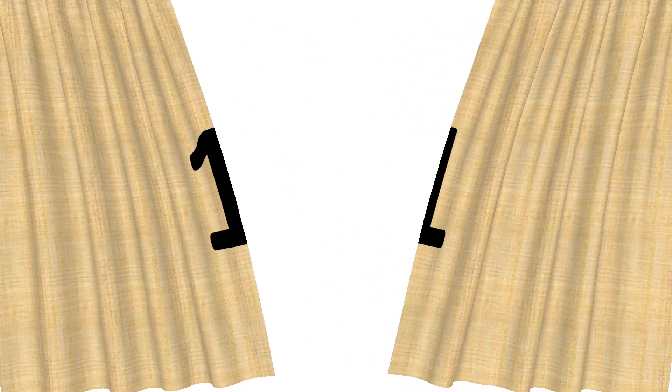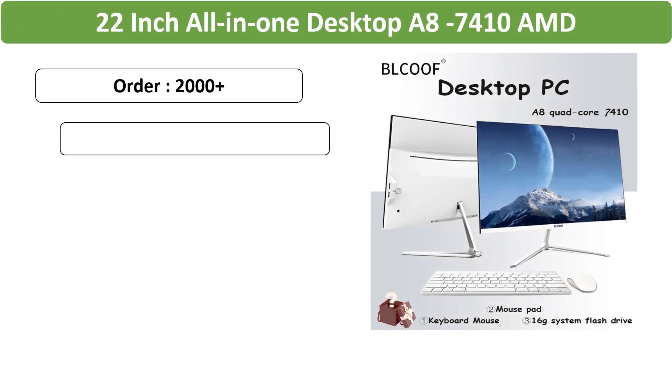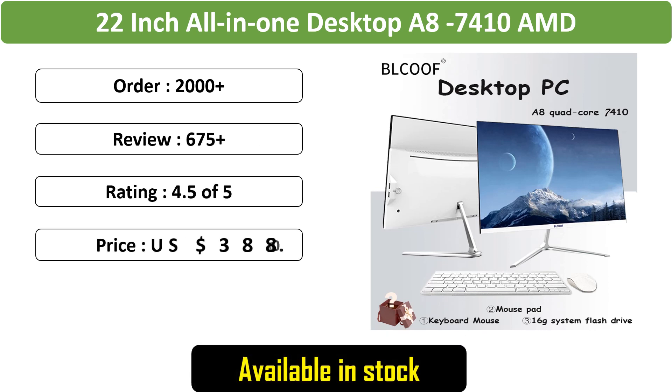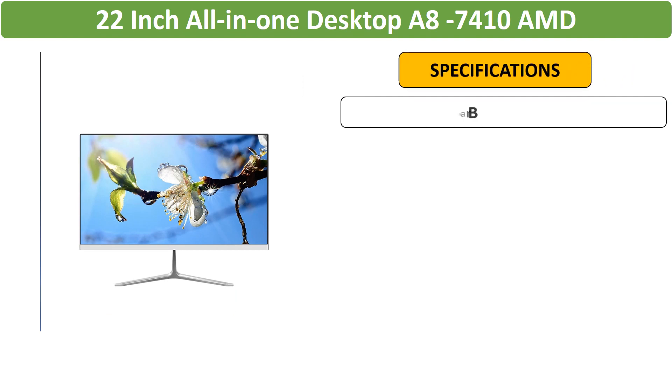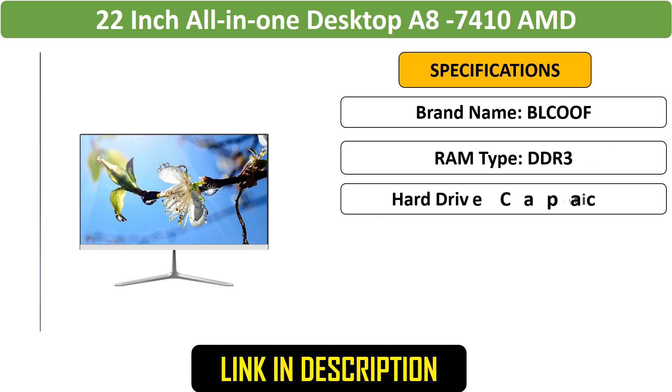Number 1: 22-inch All-in-One Desktop — a powerful all-in-one desktop featuring 16GB DDR3 RAM and a 512GB SSD. Ideal for gaming and home use, it offers a complete setup for smooth performance.